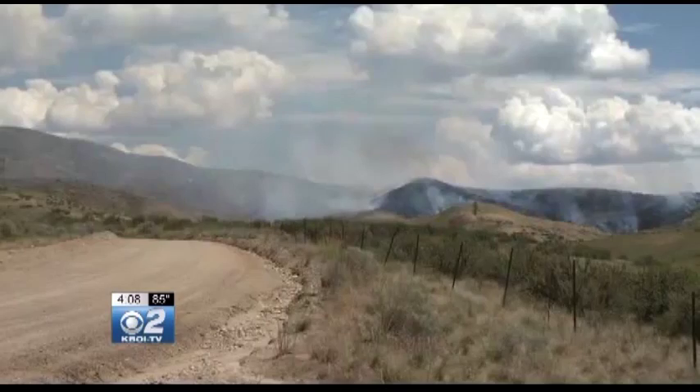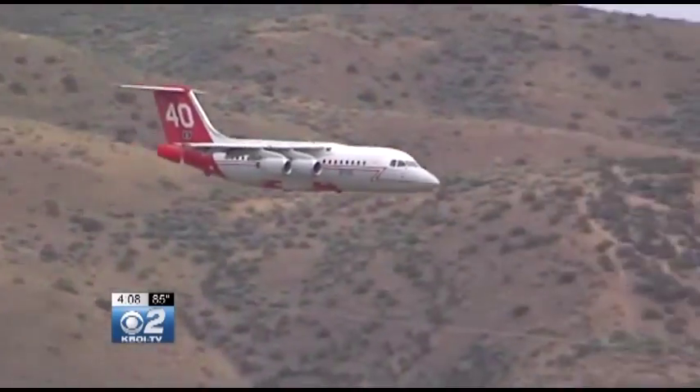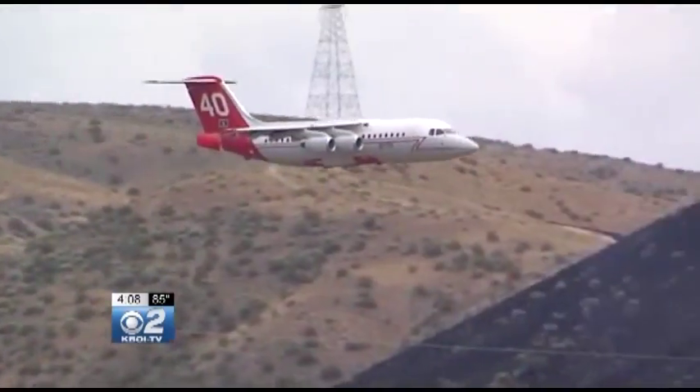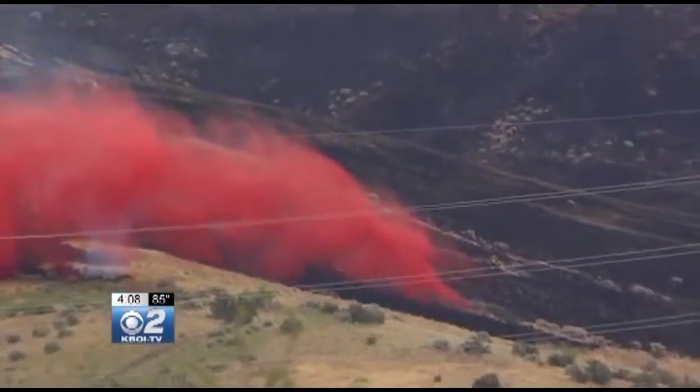A fire can also be named after its cause or origin — like that Boise Foothills fire started by a bicyclist burning some used toilet paper. It's universally being called the... well, you know. Scott Logan, KBOI 2 News, Boise. And Scott tells us that even power lines have been used in the past to name a fire.